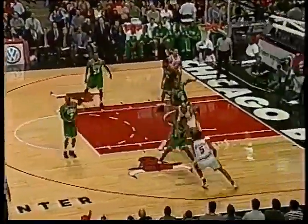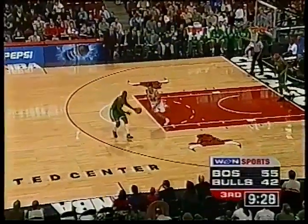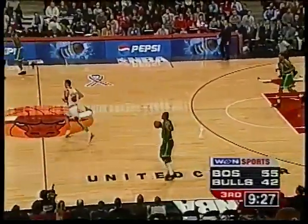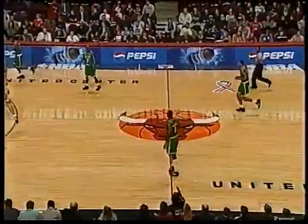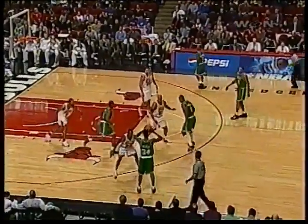Fizer — Mercer — Anthony for three to answer. He does — ring it up. That's the two threes the Bulls have come up with tonight, he's got eight points. The Bulls are two of eight from the arc as a team. 55-42, Boston on top. Biggest lead for the Celtics has been 16 points.